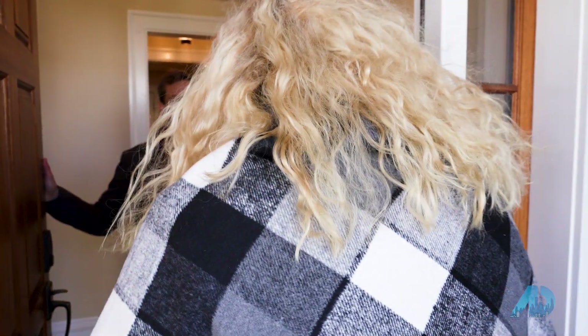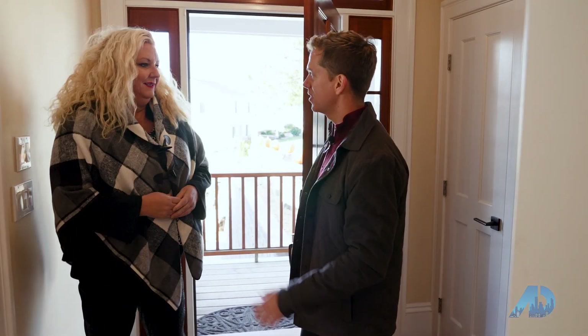Hey Josh, how are you? I'm good. Thanks for letting us in here to see this beautiful house. Yeah, we're excited to show you. Awesome.